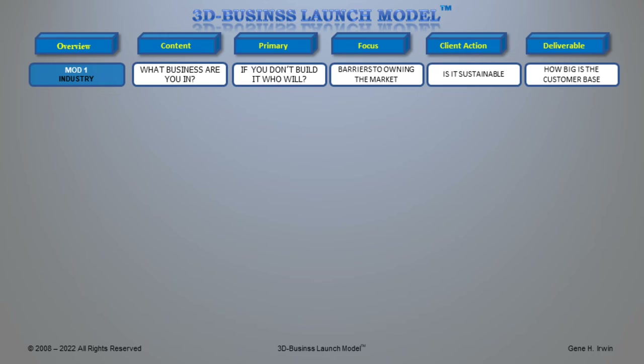Sometimes when we get involved in a business, we think we're in one business when we find out we're in a completely different industry altogether. So the question is: what business are you in? Are you in a delivery business, manufacturing, a support role, or a sales role? What is it that you are building that the world needs right now, and if you don't build it, who will? Why would anybody want to buy it, and what are the barriers to owning the market?